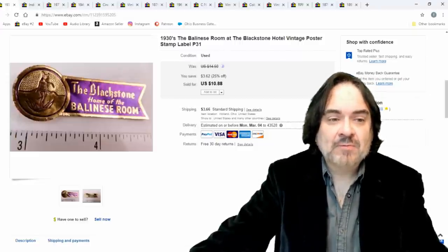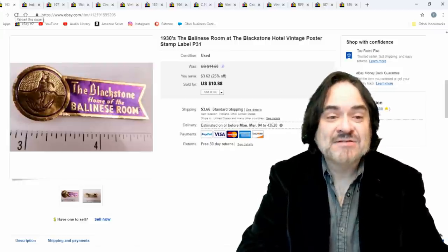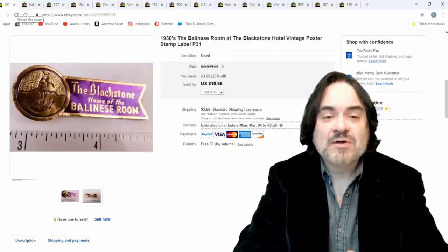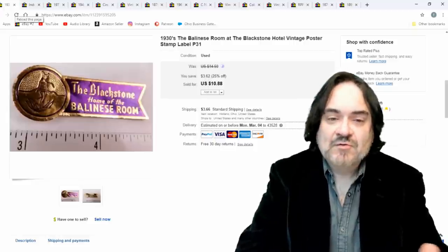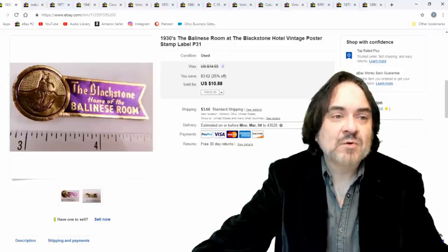Here is a poster stamp — kind of like a luggage label almost, but this would have been pasted on an envelope to show where you're at. It's a poster stamp more than anything else. It did sell for $10.88.